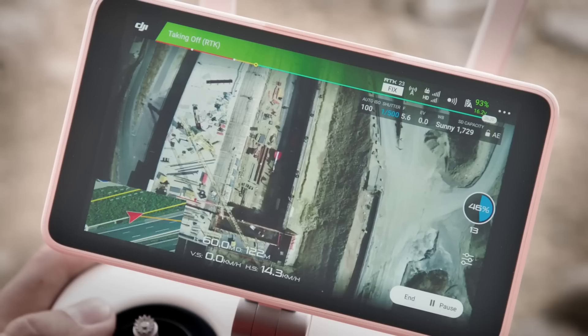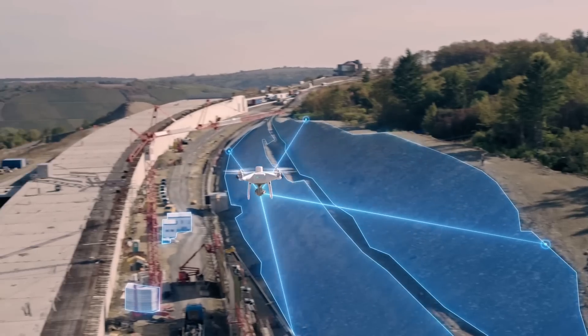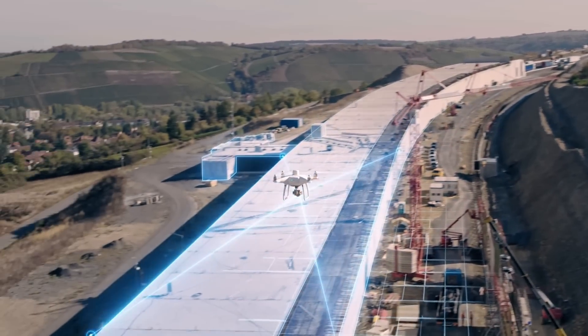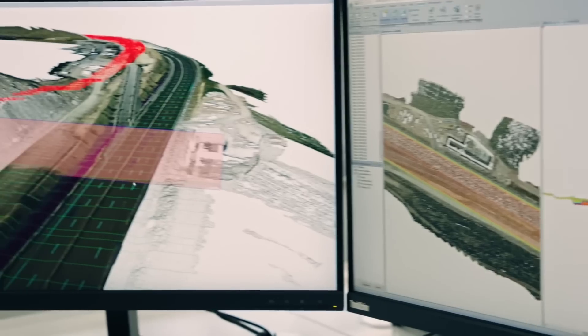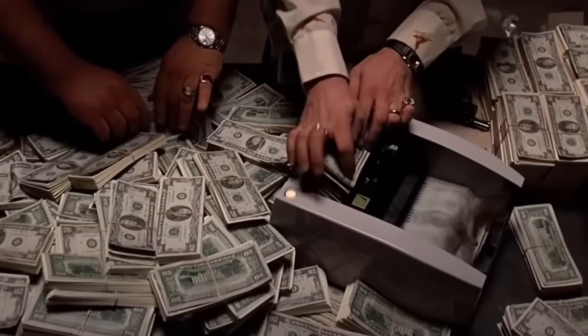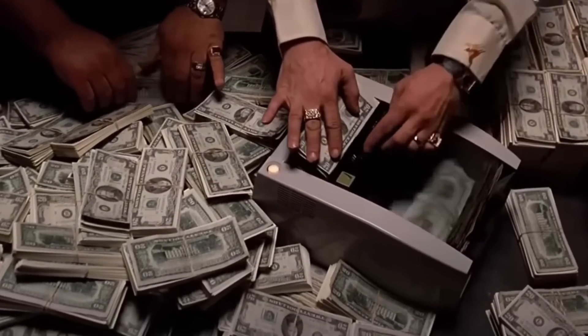Aerial mapping — also called drone surveying or photogrammetry — is a process of using drones to capture high-resolution images and data to create 3D maps, elevation models, and site measurements. These maps are more detailed, faster, and cheaper to produce than traditional ground surveys. And that's why businesses are willing to pay top dollar for drone pilots who can do it right.